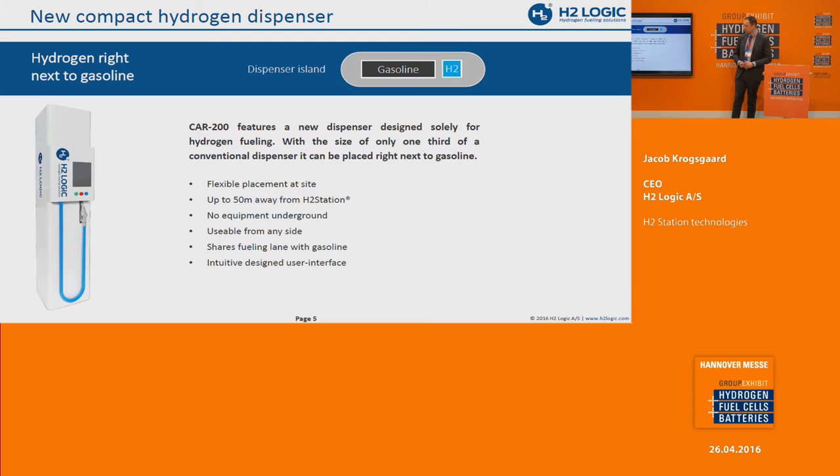We also worked on the user interface, because what we've seen on the network in Denmark is that the reason some customers don't get a full fill is not because the station is failing — it's because they are doing the six different steps in the wrong order or not pressing the right buttons. I tested this with my own wife and her FCV — she was scared when fueling it. So the user interface has to be simple, very intuitive, and easy to communicate. We included that as well.